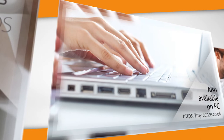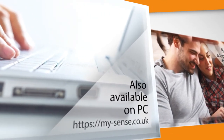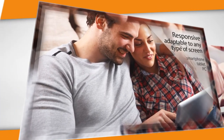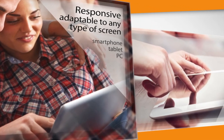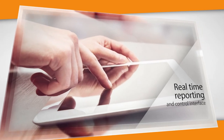Also available on PC via the MySense.co.uk web app — responsive and adaptable to any type of screen. Real-time reporting and a controlled interface.